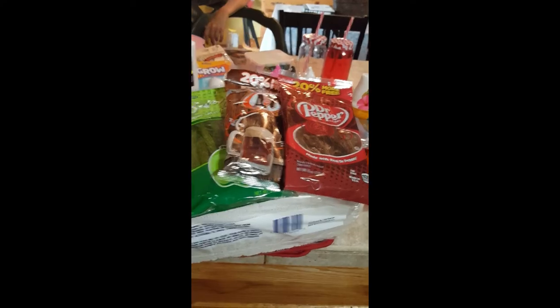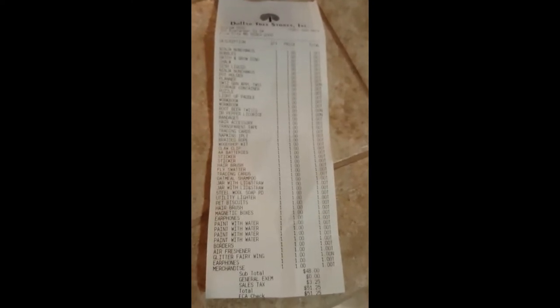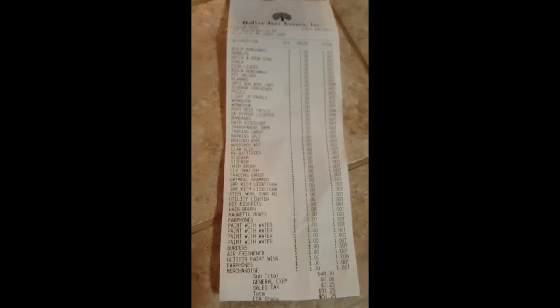That is what I got today at Dollar Tree. Here is my receipt — I got a ton of stuff and it was only $51.25 with tax. For a family of eight still at home, just doing fill-ins and letting the kids pick out some treats and fun stuff, that's a great deal.